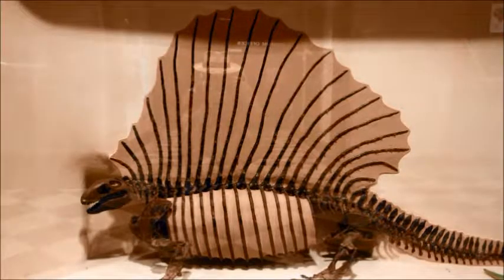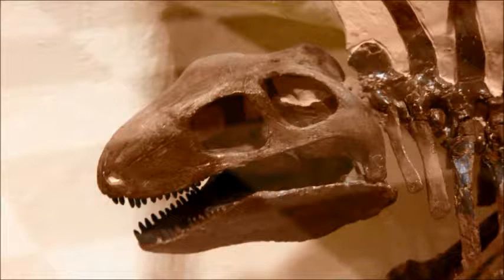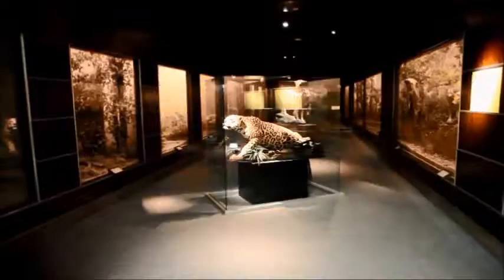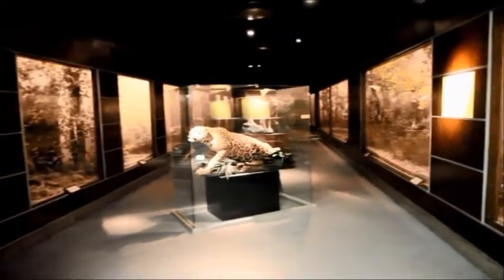Downstairs we're treated to the skeleton of an Edaphosaurus, a reptile that lived from the late Carboniferous through the early Permian periods. During the last 15 million years of its known existence, according to the fossil record, it was a contemporary of Dimetrodon — another reptile with a sail on its back. But unlike Dimetrodon, whose teeth clearly showed it to be carnivorous, the teeth on Edaphosaurus suggest it was a vegetarian instead.